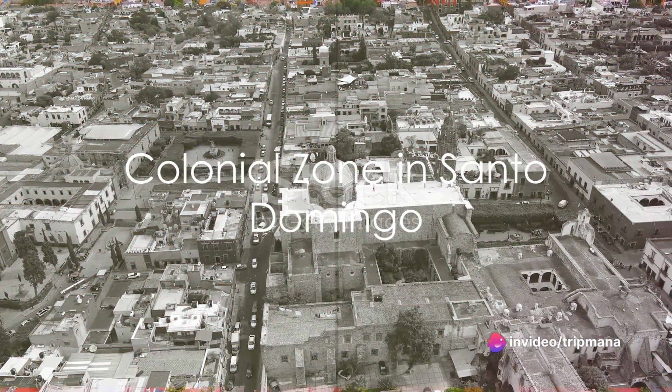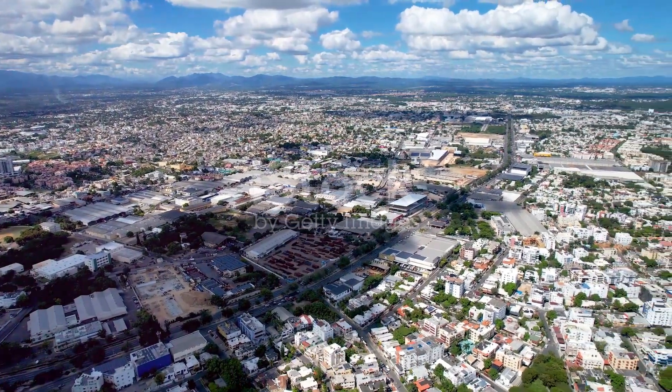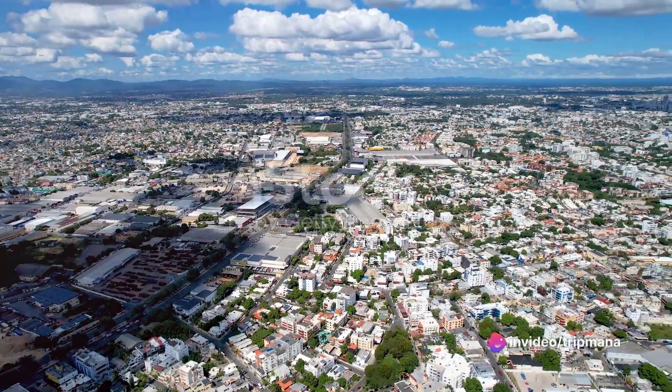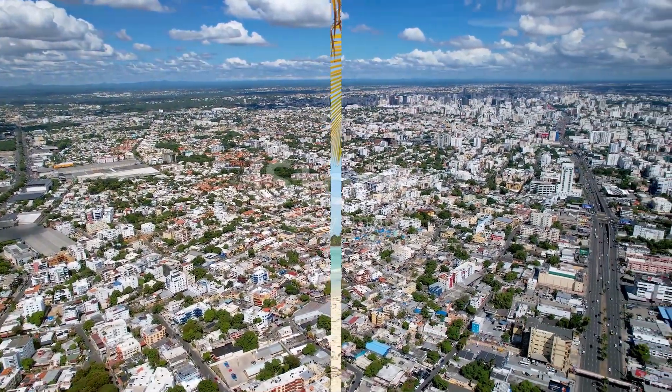Next, we delve into the vibrant world of the Colonial Zone in Santo Domingo. This UNESCO World Heritage Site is a treasure trove of colonial architecture, charming cobblestone streets, and lively plazas. Immerse yourself in the rich history and vibrant culture of this captivating neighbourhood.